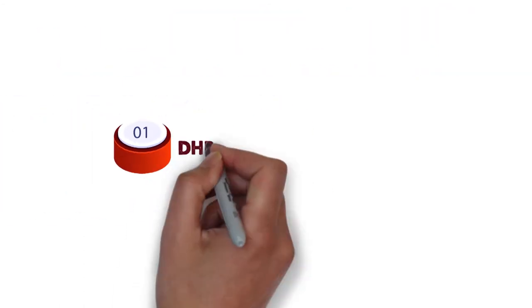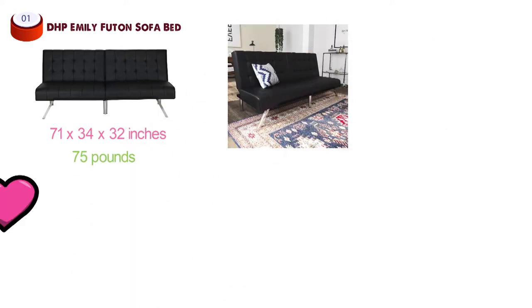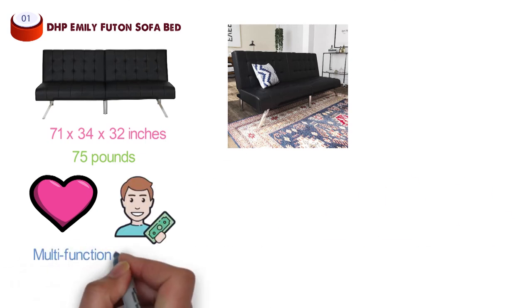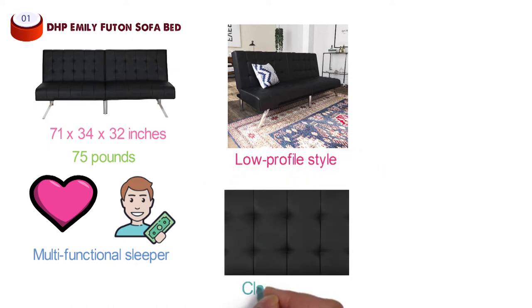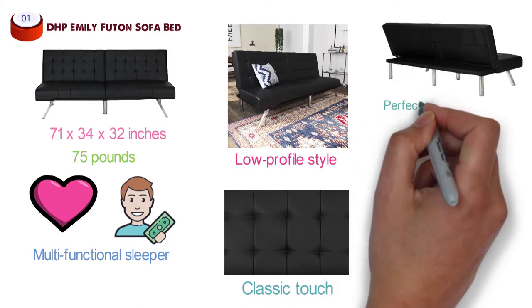At number one, we have the DHP Emily Futon Sofa Bed. Dimensions of this product are 71 by 34 by 32 inches and it weighs 75 pounds. The Dorel Home Products Emily Futon is a modern, beautiful, budget-friendly furniture piece. This sofa is a striking, multifunctional sleeper which blends a contemporary look with a low-profile style. Its tufted upholstery adds a classic touch, while the chrome legs deliver elegant shine, perfect for any living space.